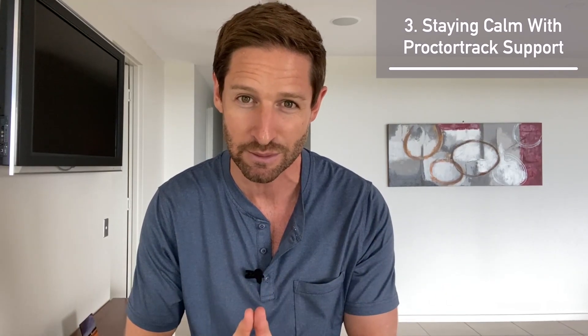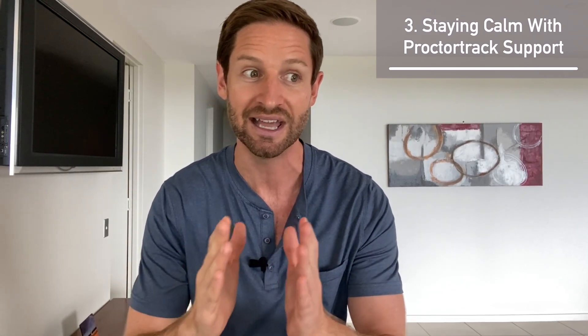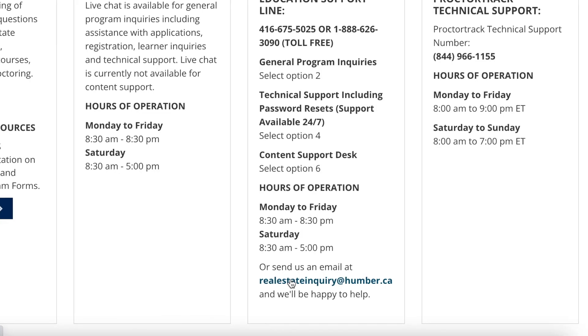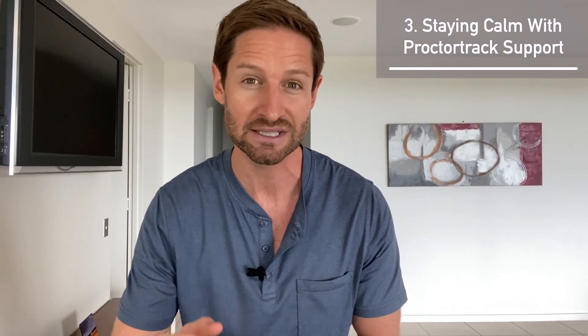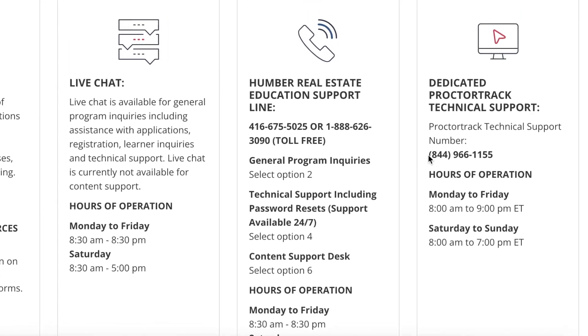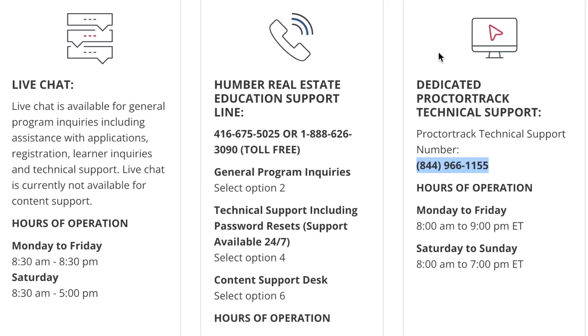If things go very bad — and I've only ever had one issue across eight exams — you have up to one and a half hours total to get everything set up before the setup period lapses. If this happens and it was ProctorTrack's fault, email Humber College real estate and explain exactly what happened, including the proctor's name if possible. They'll escalate it to the proper people and make a decision. Bookmark both ProctorTrack phone numbers just in case.